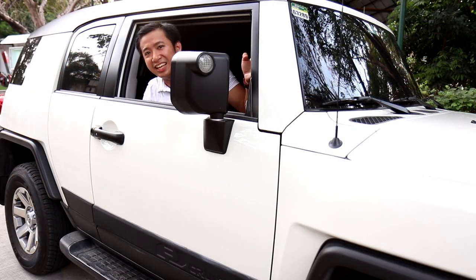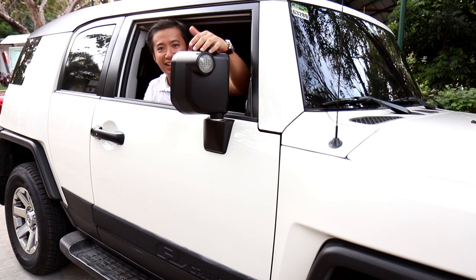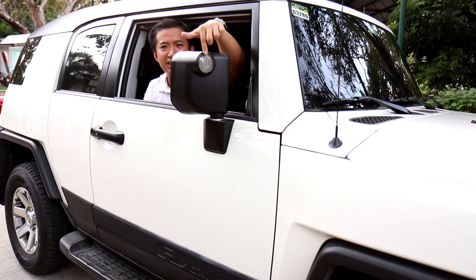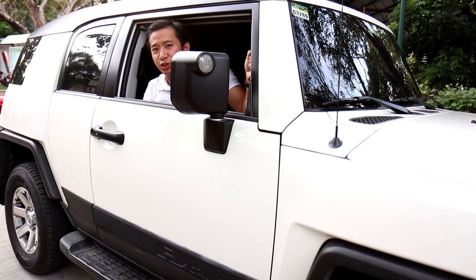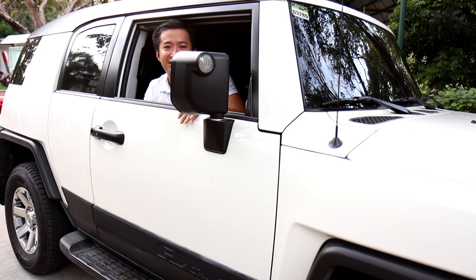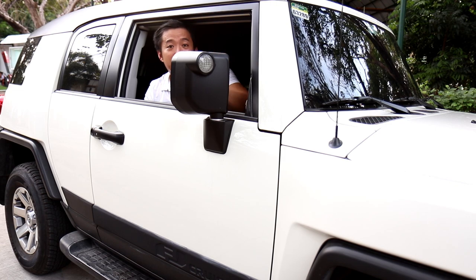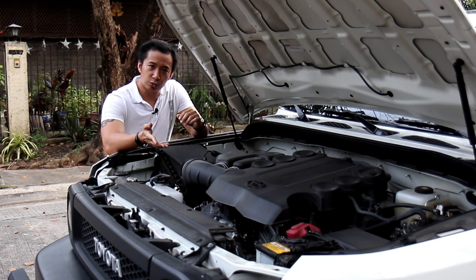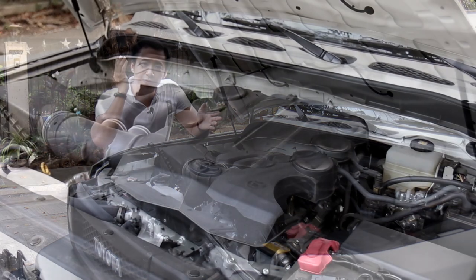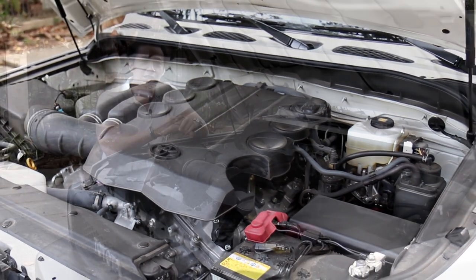Another fun fact you'll notice are these chunky side mirrors, which come with circular turn signals. It looks like they were added as an afterthought, as if the designers forgot to put turn signals on the side mirrors and just dropped in a couple of circular ones. Moving on to the engine, this Toyota FJ Cruiser is motivated by a 4-liter V6 engine good for 268 horsepower and 380 newton-meters of torque.